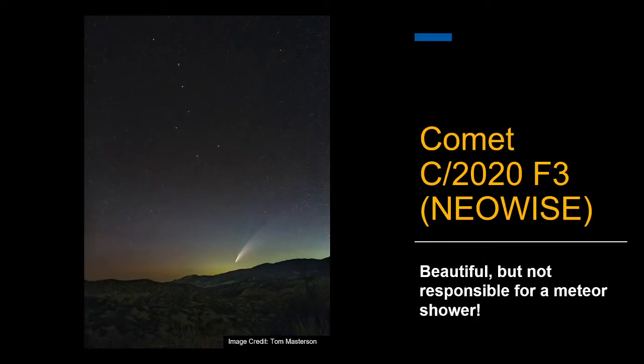Looking at some questions from the chat — for photographers, I recommend pretty much the same things as other observers: take tons of sequential long exposures to catch meteors since you never know when they'll happen, and use as wide a lens as possible. We'll talk more about all of these questions in a little bit.